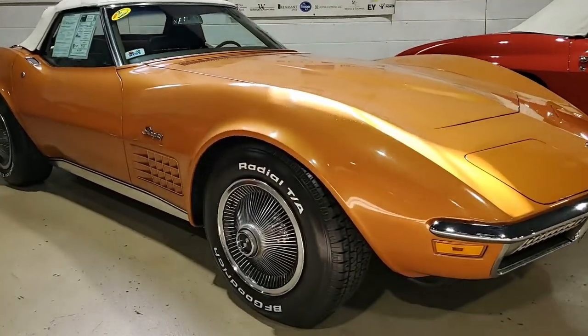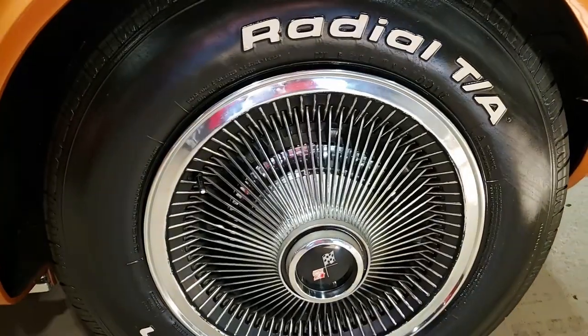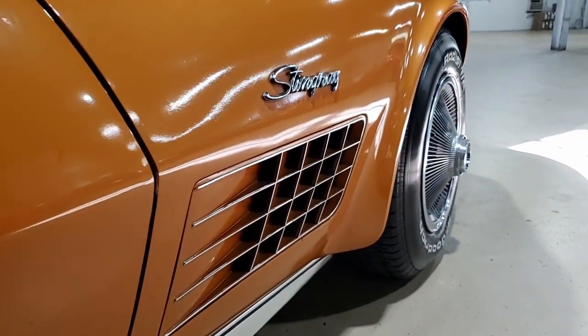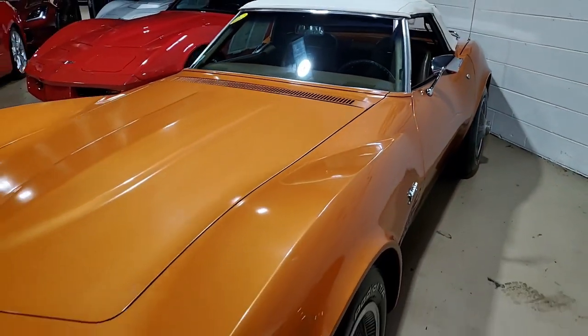Features on this car include air conditioning, power steering, AM-FM radio, luggage rack, wheel covers, and we know it was originally assembled on May 17, 1971. This 1971 convertible is nicely optioned with both air conditioning and power steering, and it is in very original condition.